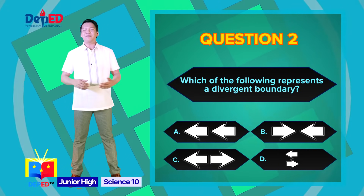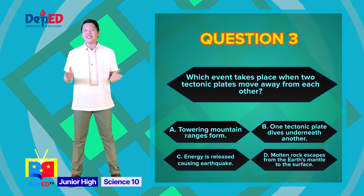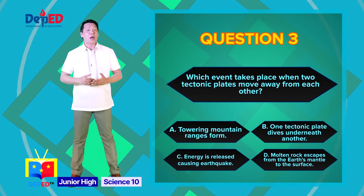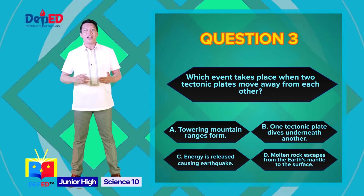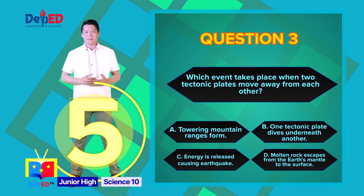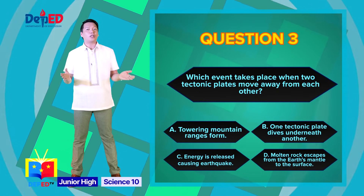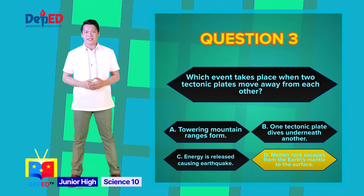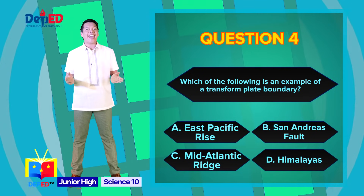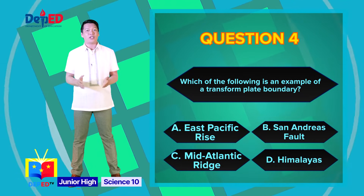Question number two: which of the following represents a divergent boundary? The correct answer is letter C. Question number three: which event takes place when two tectonic plates move away from each other? A) Towering mountain ranges form, B) One tectonic plate dives underneath another, C) Energy is released causing earthquakes, or D) Molten rock escapes from the Earth's mantle to the surface. The correct answer is letter D: molten rock escapes from the Earth's mantle to the surface.